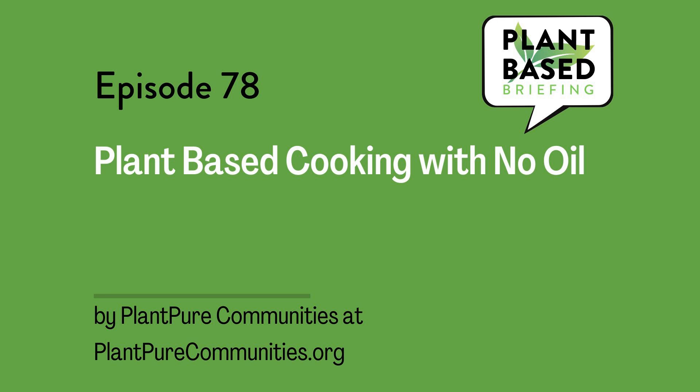A blender with powerful blades and motors like a Vitamix is a highly recommended tool. Blending helps to emulsify the natural fats that occur in many plant-based foods. For specific ideas, you can refer to the Plant Pure Nation and the Plant Pure Kitchen cookbooks to get recipes for over 30 dressings and sauces.